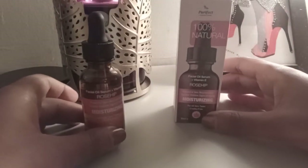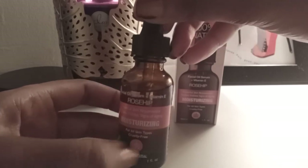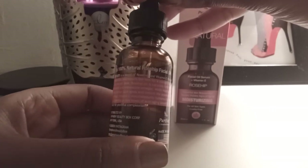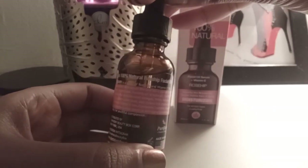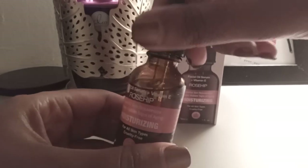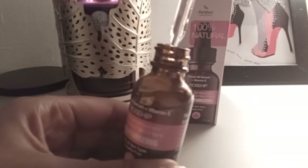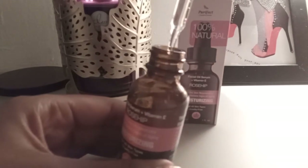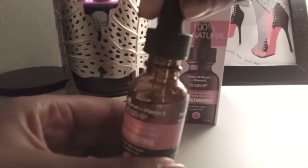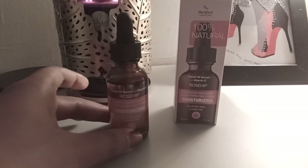This is the actual product, this is what it looks like. It comes in a glass container. The back gives you some information on how to use it and what it works for — pretty much the same claims that were on the box. It comes with a dropper applicator where you squeeze the top and drop it onto your skin. It's really good. It has a very light scent — smells a little floral, a little woody. If you know what rose hips smells like, that's what it smells like.